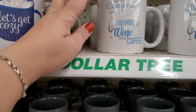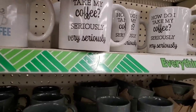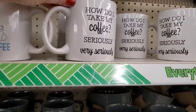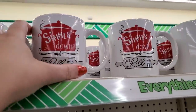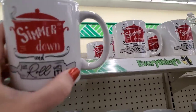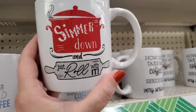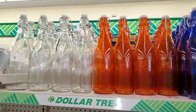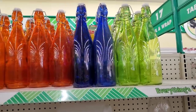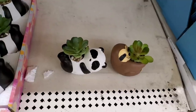Super cute — 'Let's Get Cozy,' double-sided with hot cocoa. 'There's Always Time for Friends, Wine and Coffee.' 'How Do I Take My Coffee? Very Seriously.' I love that these are double-sided. I'm seeing one that says 'Simmer Down' and 'Just Roll With It' — this is great. You could put stew or soup in here in a cup. And gorgeous glass bottles — you could put your olive oil or salad dressings in those.